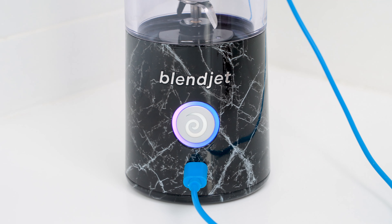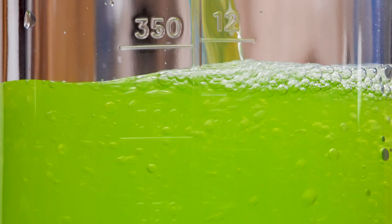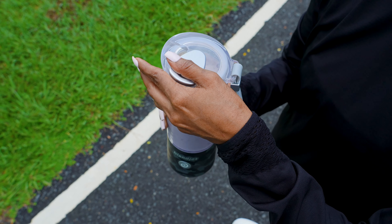Best of all, Blender 2 cleans itself. Just blend water with a drop of soap. Enjoy 15-plus blends before rapidly recharging via USB-C.